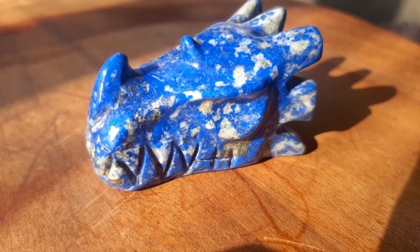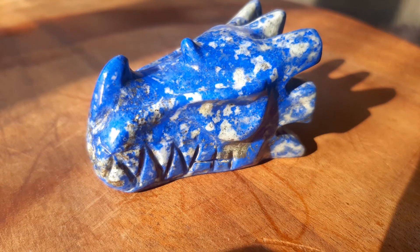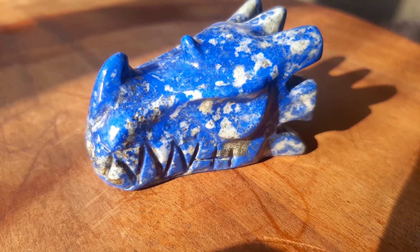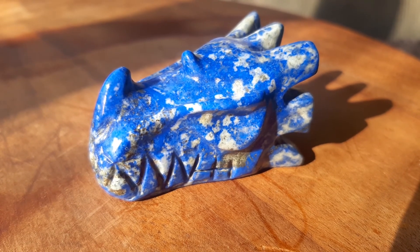This lapis dragon weighs 55 grams. It's one and an eighth inches tall, one and seven eighths inches long, and one and one eighth inches across, and it's got a beautiful polish. You should be happy.